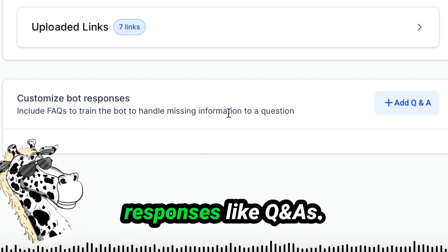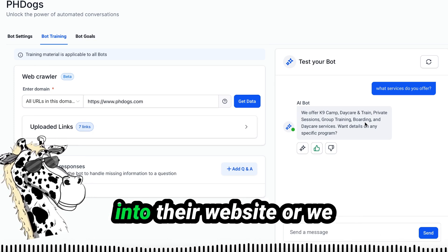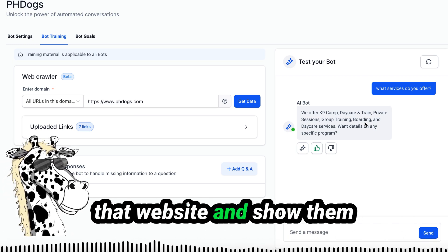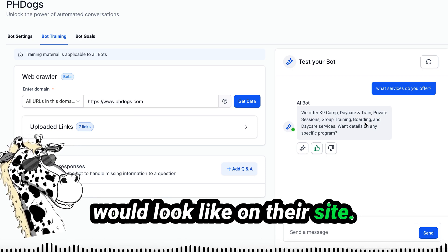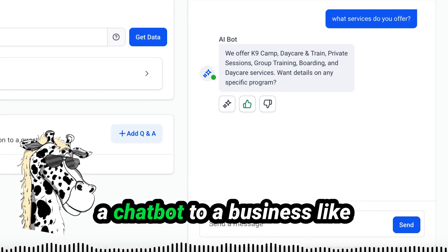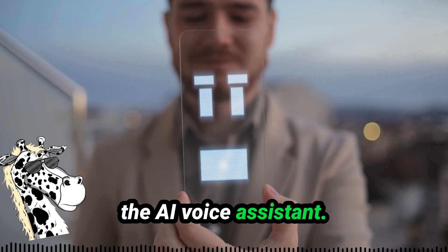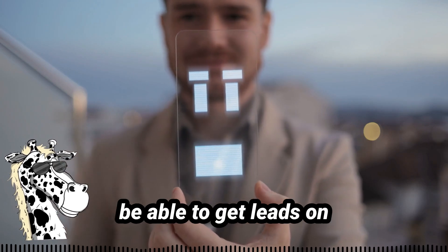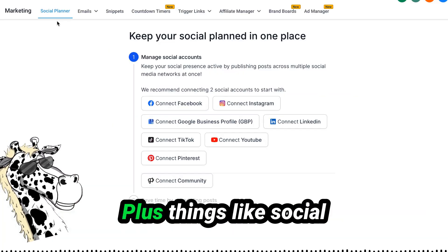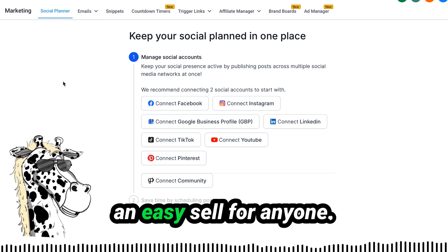Now we have a bot ready to go that we can put directly into their website, or build a website from scratch, put the bot on it, and show the business as an example. There are a lot of opportunities here. Once you've introduced a chatbot to a business, you can introduce other things like the AI voice assistant — so if somebody calls this business, they'll get leads on the phone even if nobody is working. Plus social media managing and email marketing make this an easy sell.